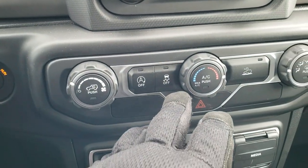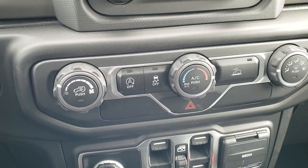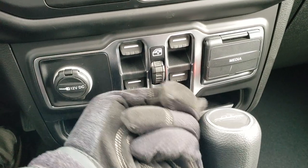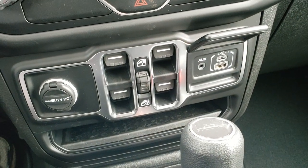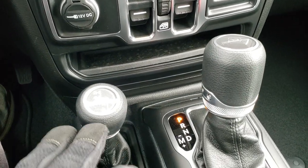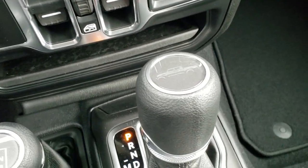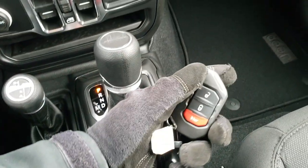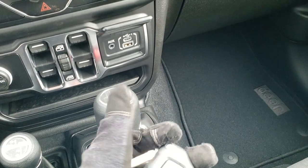This one has start-stop capabilities, stability control, and speed crawl control. Down here for media you get a USB, USB-C, and an aux jack. Power windows. 4x4 shifter on the floor. The 8-speed automatic transmission with the Jeep logo on it.